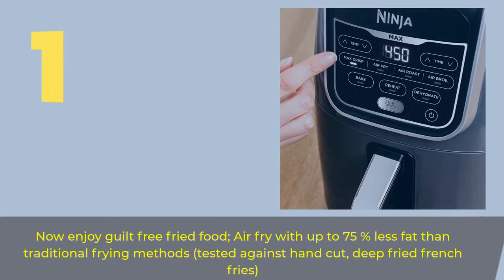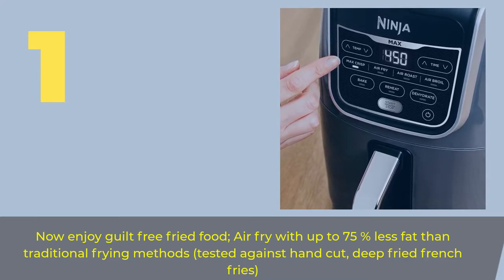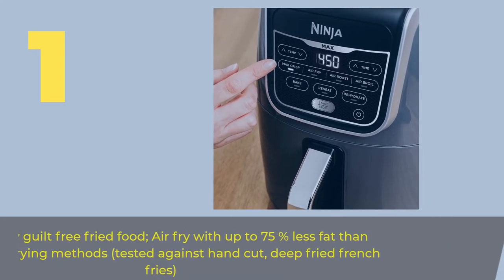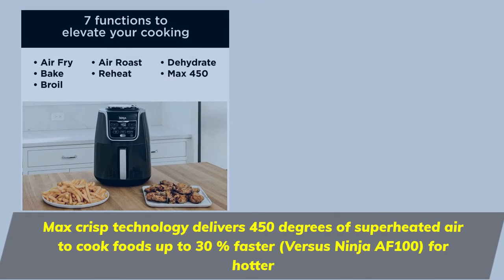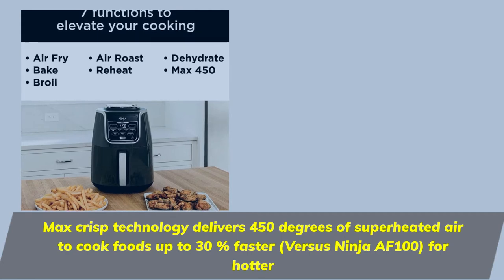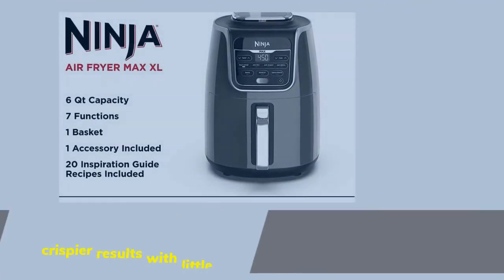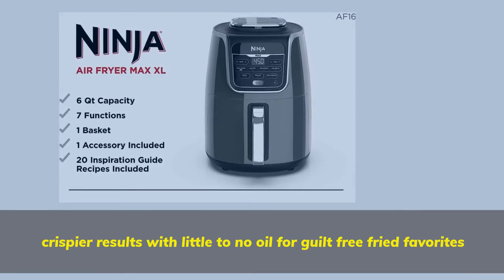Number 1. Now enjoy guilt-free fried food — air fry with up to 75% less fat than traditional frying methods, tested against hand-cut, deep-fried french fries. Max Crisp technology delivers 450 degrees of superheated air to cook foods up to 30% faster versus Ninja AF100, for hotter, crispier results with little to no oil for guilt-free fried favorites.